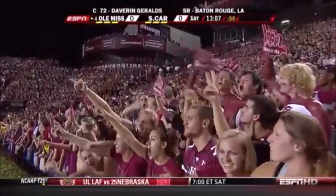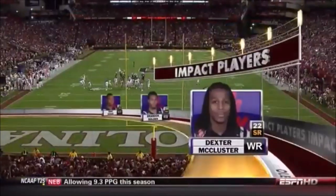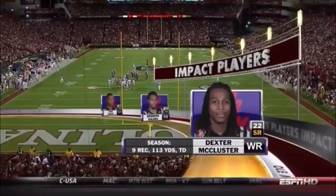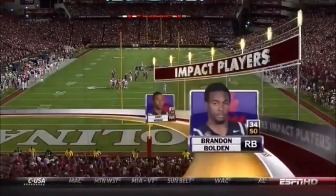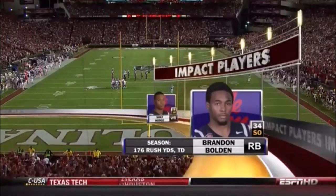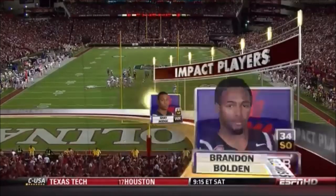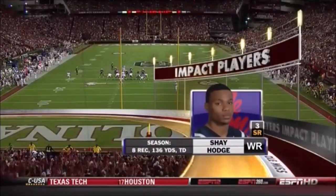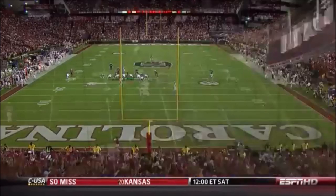Impact players for Ole Miss: Dexter McCluster is a game-breaker. You'll see him lined up at wide receiver, as a running back, and taking direct snaps from the Wild Rebel formation. Brandon Bolden — I like his pad level, the way he runs the football; plus he can catch it out of the backfield. Shea Hodge is the SEC's active leader in catches, receiving yards, and touchdowns.